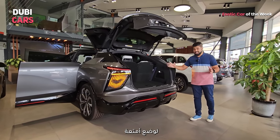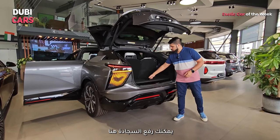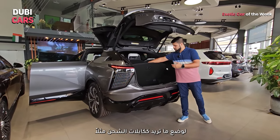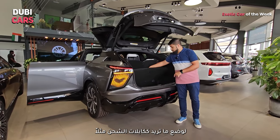You can get a decently sized suitcase in here. If you want to store more, you can lift this up and in there you've got your tow strap and a few other things, and you can place your charging cable in there.